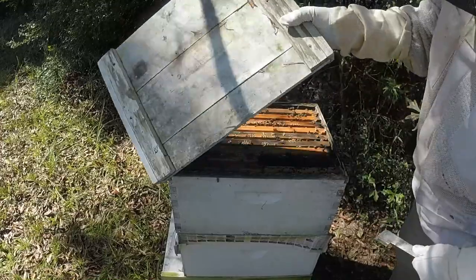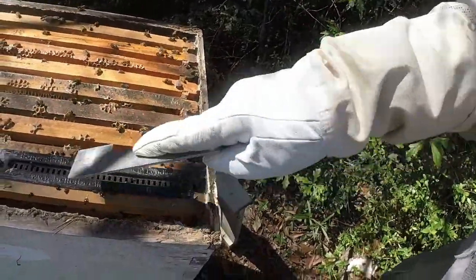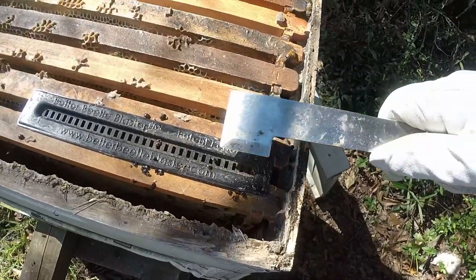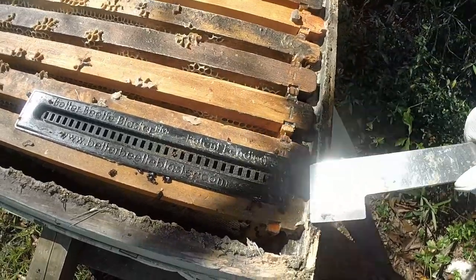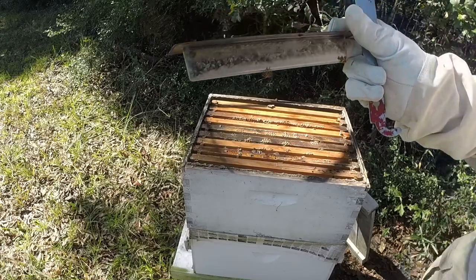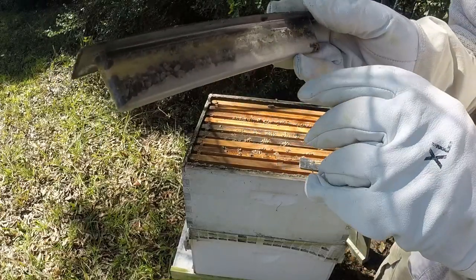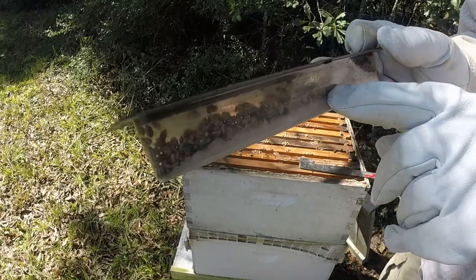Oh my goodness — beetles everywhere! And here's why I don't use diatomaceous earth. Look at them — they poured out of there, coming out from underneath, coming out of the ends. It just doesn't kill them fast enough. Look at all the beetles on top of the diatomaceous earth — that's not good. On top of that, the diatomaceous earth is almost solid from the humidity, so there's nothing dying now. It did kill a lot, but oil will keep on killing until it's just so full — you can put 100-plus beetles in an oil trap.